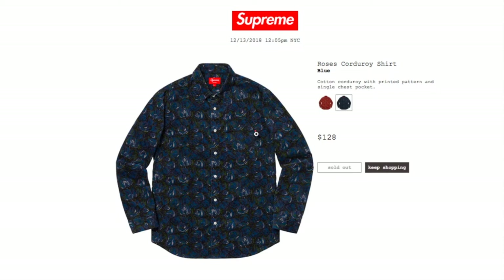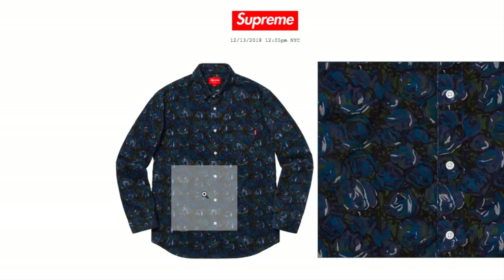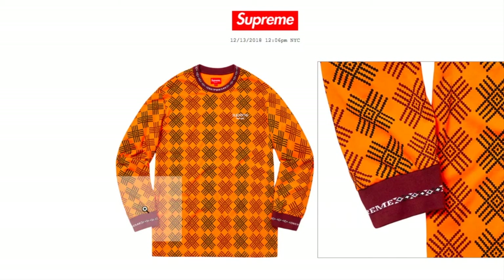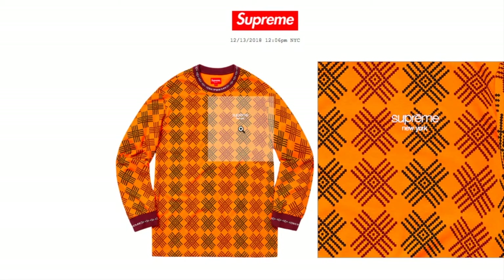The blue color is sold out at $128. Next is the Motif Long Sleeve Top in orange for $110 — still available in medium, large, and extra large. This is an old cotton crewneck with jacquard logo, rib color and cuffs, and a border logo on chest. It says Supreme New York.